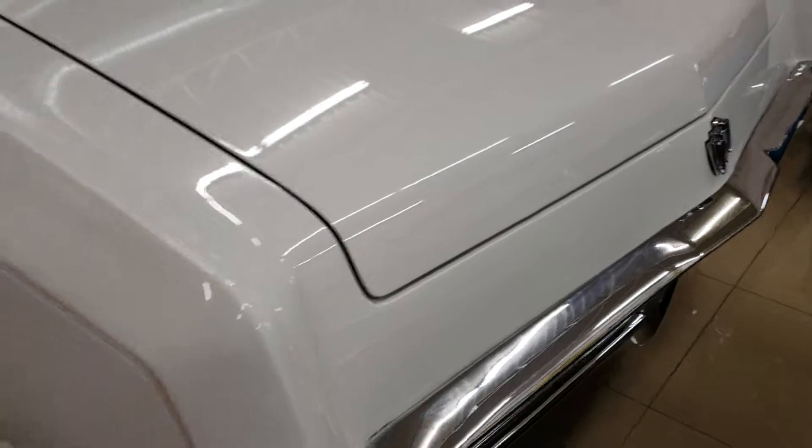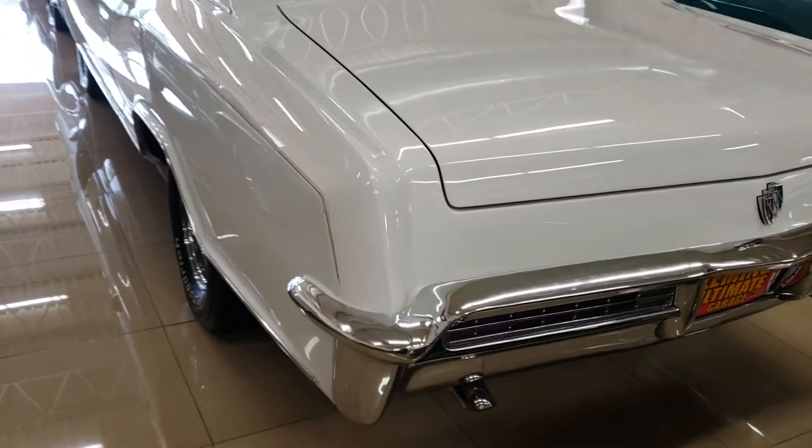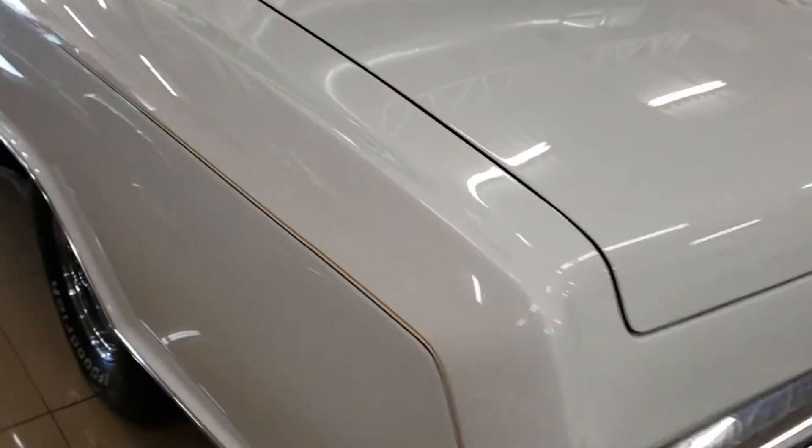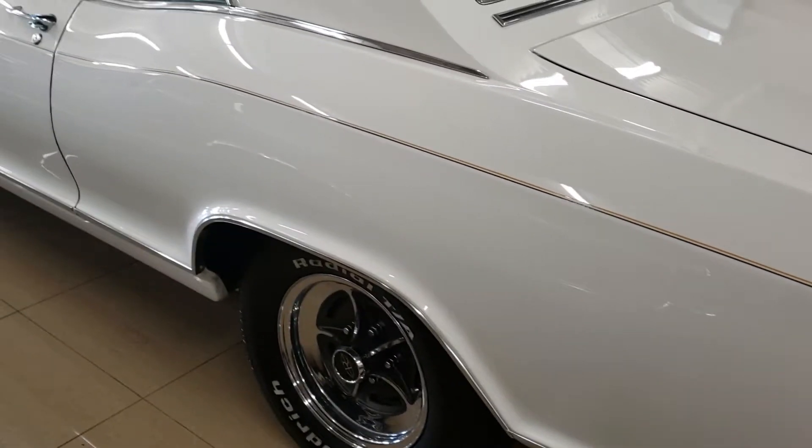Chrome is in great shape. I apologize I didn't get the key, so I can do another video and open up the trunk for you, but we do have pictures of that online so you can see it. There are no imperfections in the paint as I'm walking around — I love the pinstriping on this car.